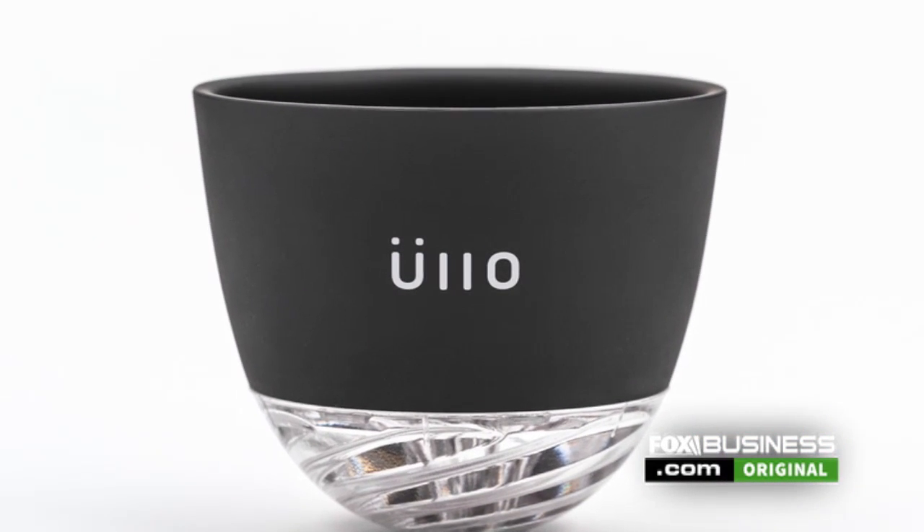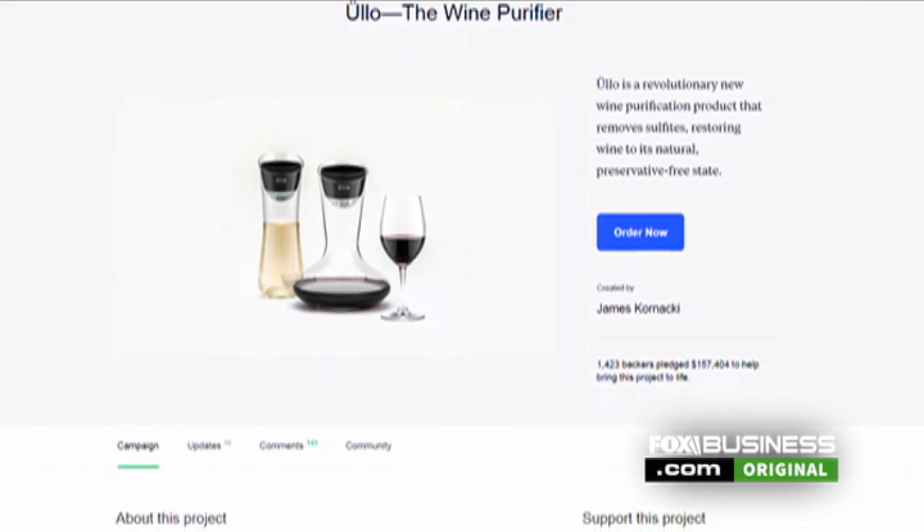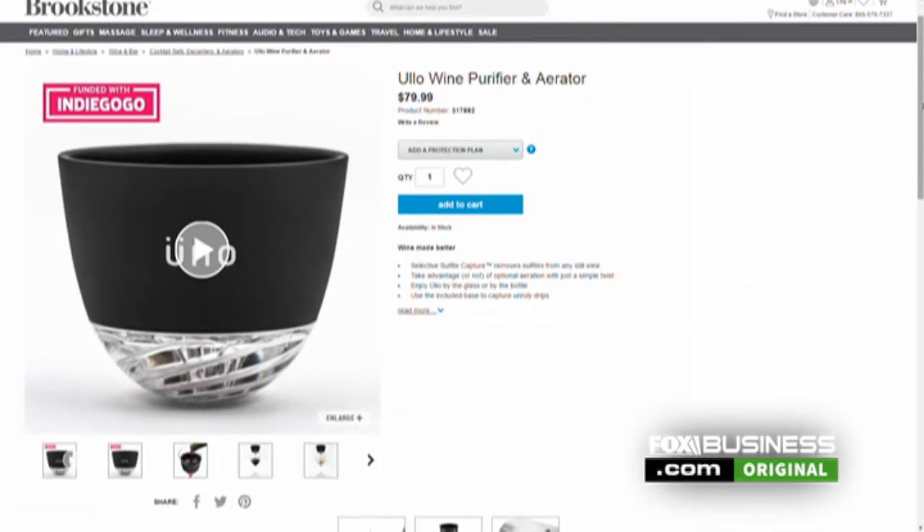The product, which sells for about $80, got its start through a Kickstarter campaign and is now being sold in Bloomingdale's and Brookstone locations around the country.